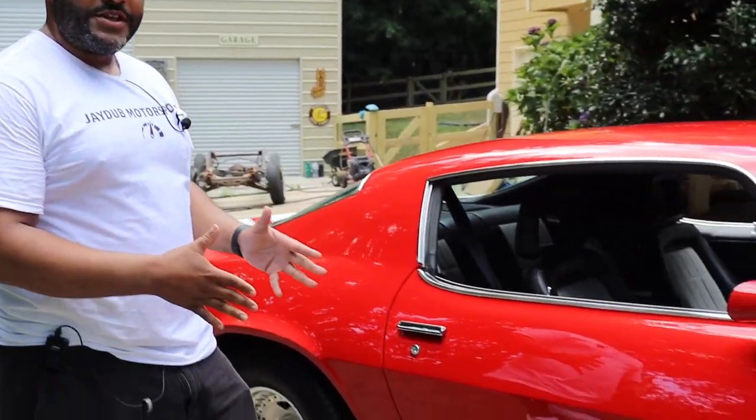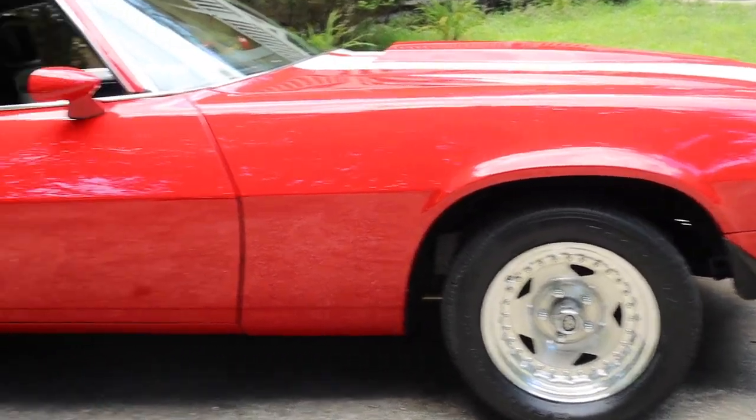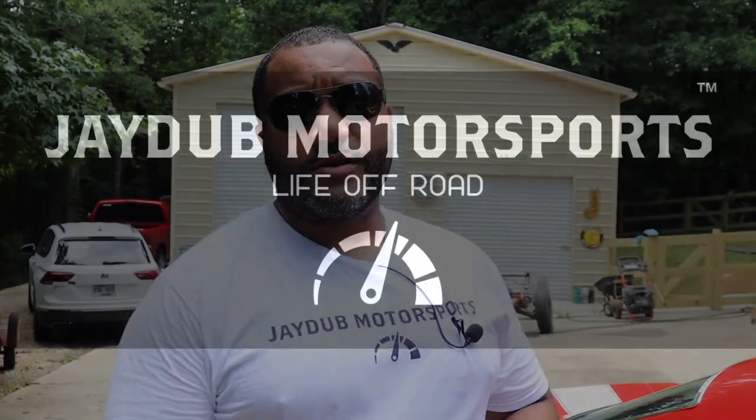Coming up this week, we're going to take it back to the 1970s with this one. We're going to take out this beautiful 1970 Camaro, taking around these Georgia roads and wake up a few folks. It's this early Sunday morning, beautiful 4th of July weekend. That's what we've got coming up. I'm Jay Walker, watching Life Off-Road, right here on J-Dub Motorsports.